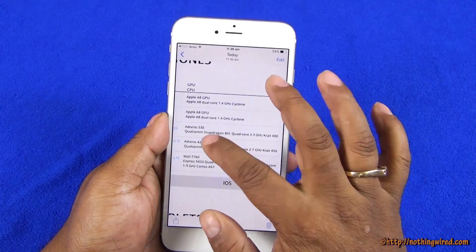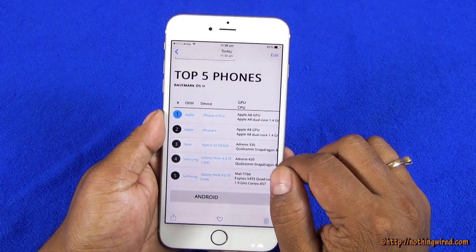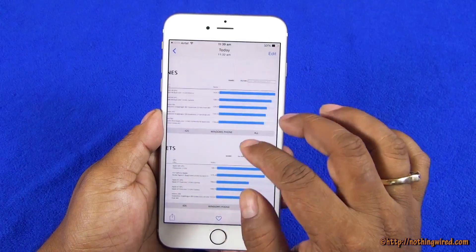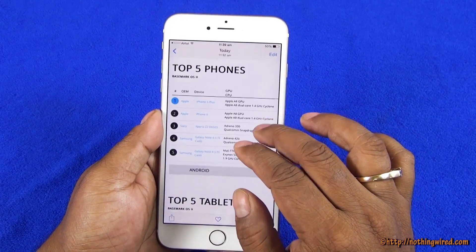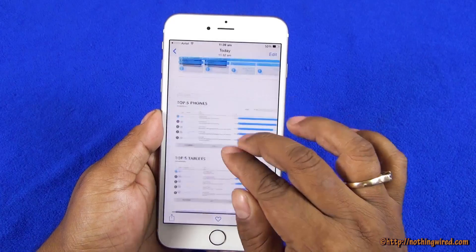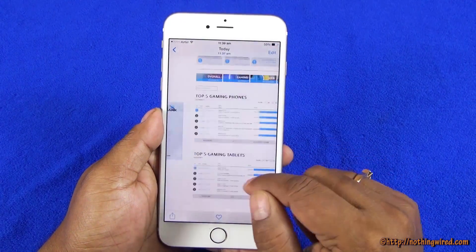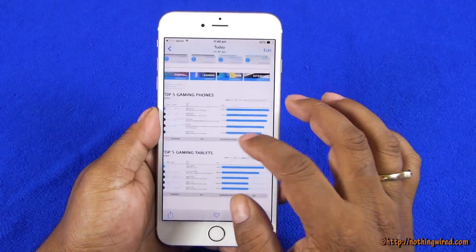When you compare it, you see the top 5 phones in Basemark OS 2 — iPhone 6 Plus is right at the top. Then in Basemark X, the iPhone 6 Plus scores 33,081, which again puts it at the top among gaming phones.